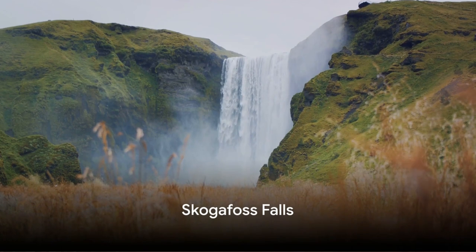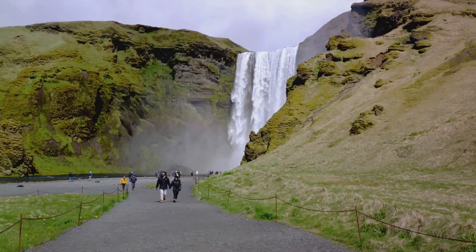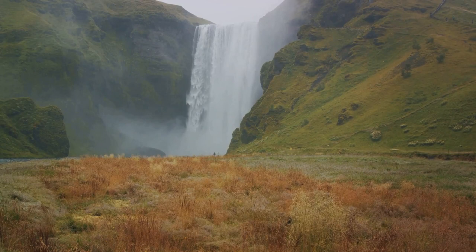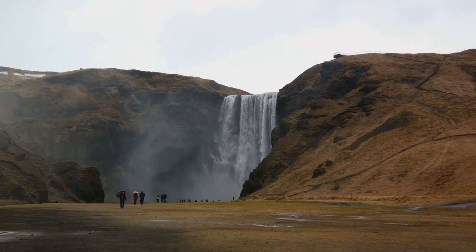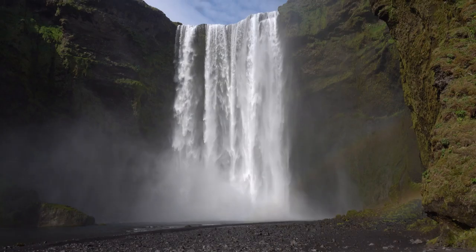If you're unsure of what to do in Iceland, a visit to Skogafoss Falls is highly recommended. The falls are surrounded by lush greenery that reminds one of the vast landscapes of Ireland. Skogafoss, meaning Forest Falls, offers an impenetrable curtain of water that plunges 60 meters. It's easily accessible and you can get remarkably close to enjoy this thunderous natural spectacle.